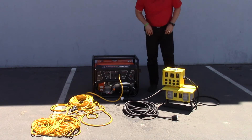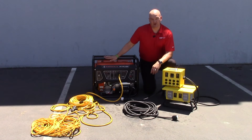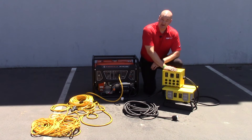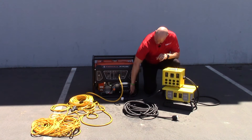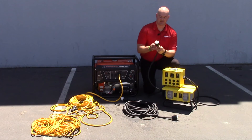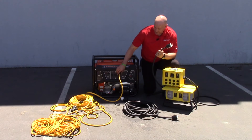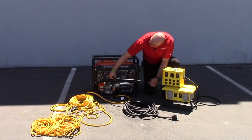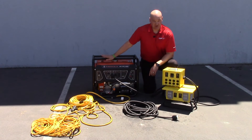CEP manufactures power distribution boxes that are specifically designed to run full power off of these size generators. We have a two circuit indoor model and a four circuit outdoor model available. Each one is pre-wired with the L14-30 full power plug, so you can plug directly into the full power outlet and draw maximum power off of this generator.